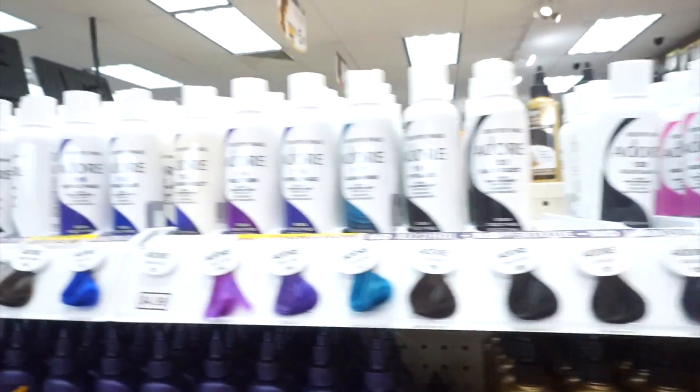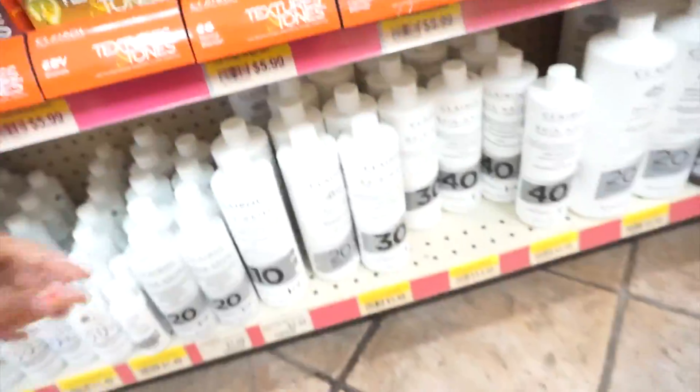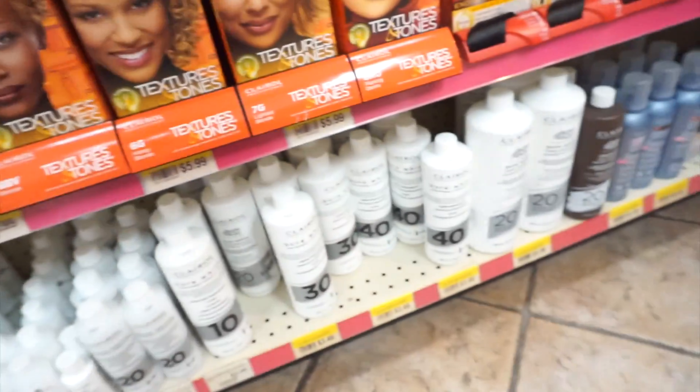Sometimes I do get the Adore colors as well. But I did come here because I do need the 20 volume developer, so I'm going to go ahead and get this.